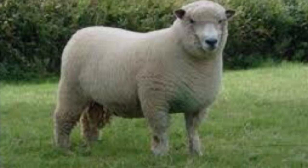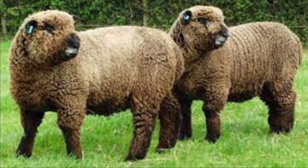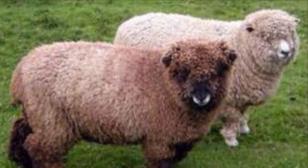The Ryeland is considered to be a descendant of the Merino. They are docile and have good wool production, making them great for small holdings. They originated in Britain.